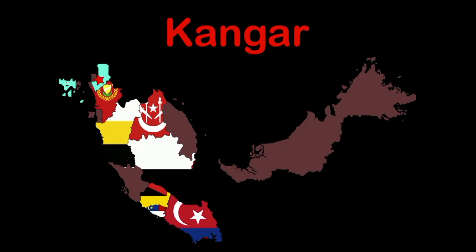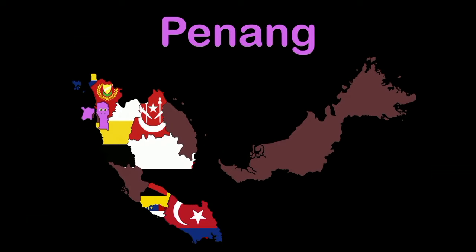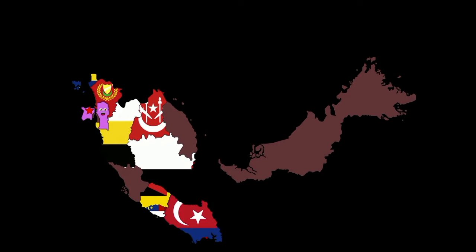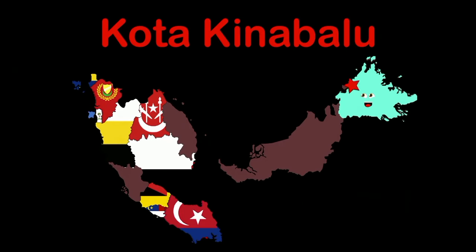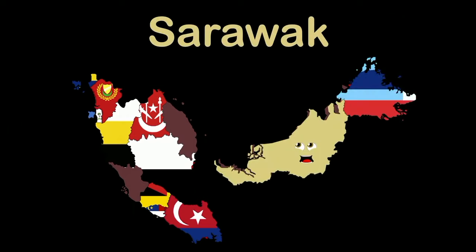My name's Perlis — capital Kangar. The most northern part of the peninsula of Malaysia. I'm Penang — capital Georgetown, in the northwestern part of Malaysia's peninsula. I'm Sabah — capital Kota Kinabalu. The most northern state in Borneo, Malaysia.